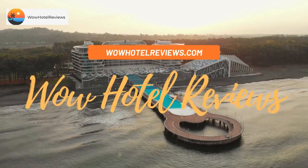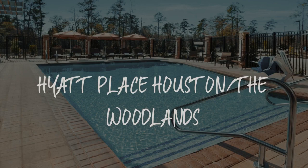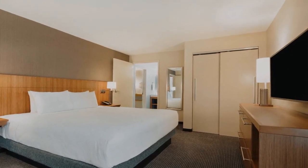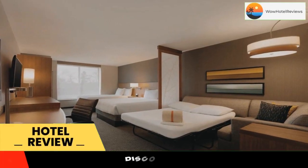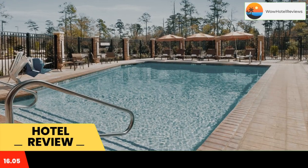Hello guys, welcome to Wow Hotel Reviews. Today I am reviewing Hyatt Place Houston The Woodlands — it's a three-star hotel. Please use our Booking.com link in the description to book the hotel and get good pricing.